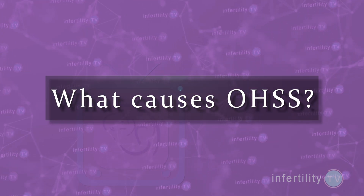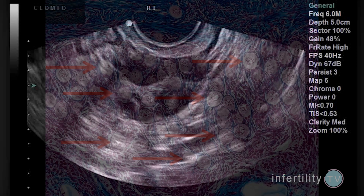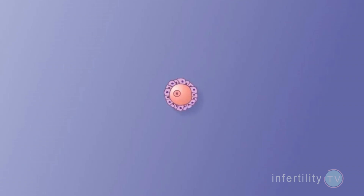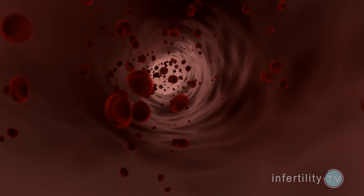To understand what causes OHSS, it is important to understand that every egg in the ovary is contained in a tiny cyst called a follicle. You can see some of the larger follicles when you do an ultrasound of the ovaries. These follicles are made up of millions of cells, which produce many different hormones and compounds that are released into the blood.